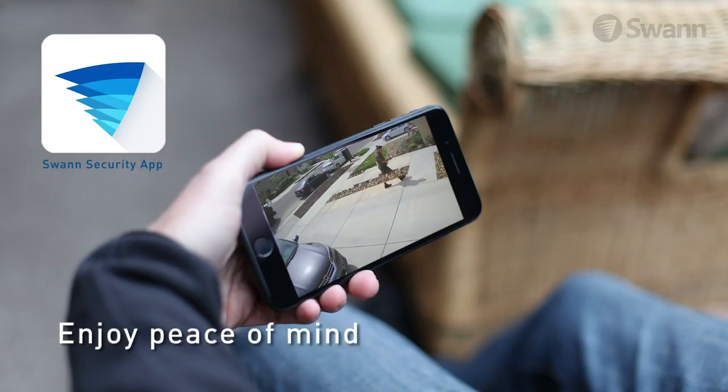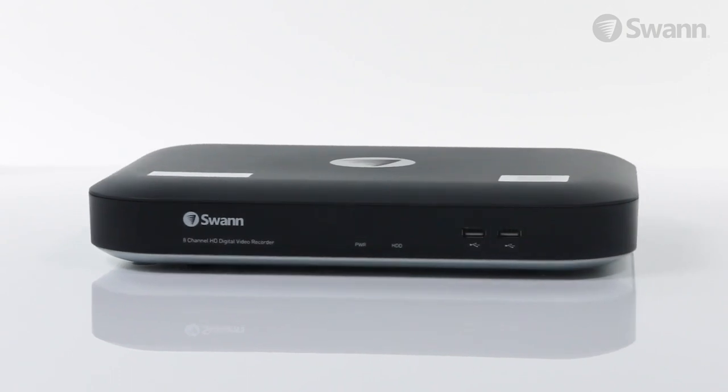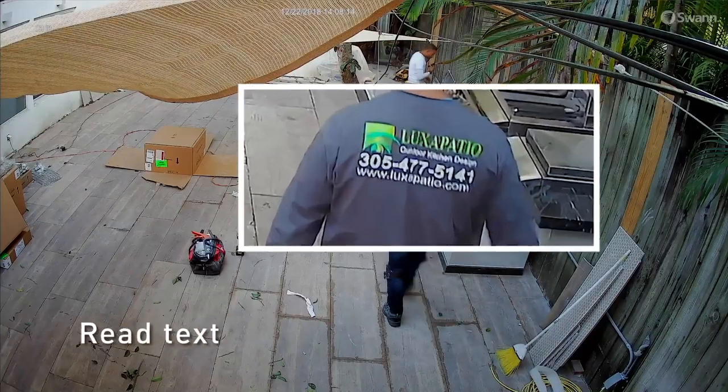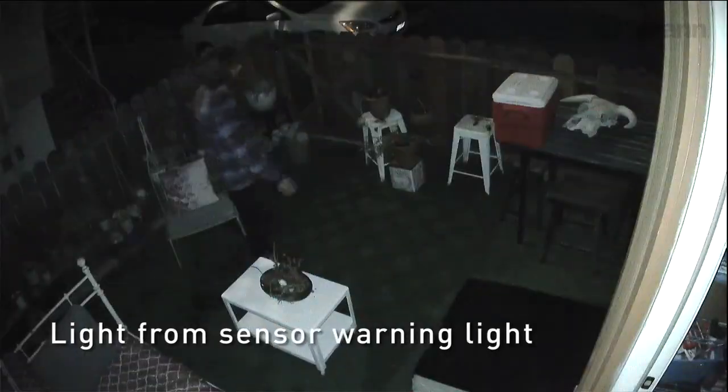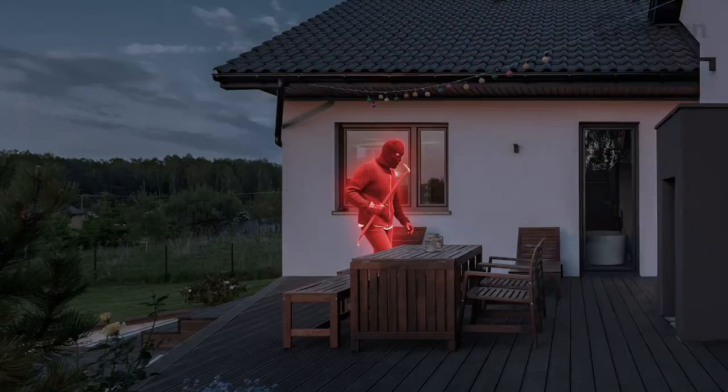Enjoy peace of mind wherever you are 24/7 with the Ultra HD security system installed in your home or business. Seeing is believing with 4K Ultra high-definition cameras offering breathtaking quality with four times the resolution of 1080p cameras.